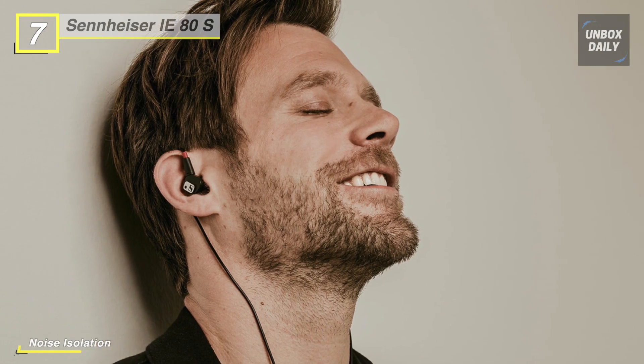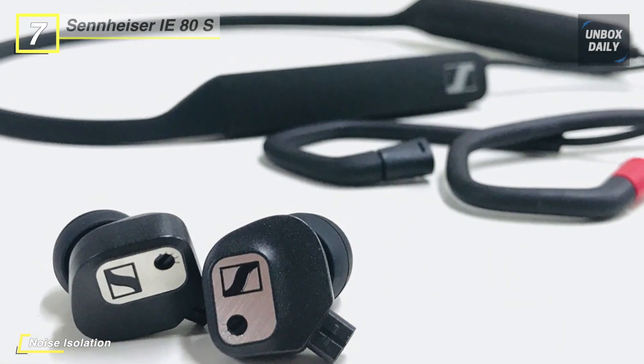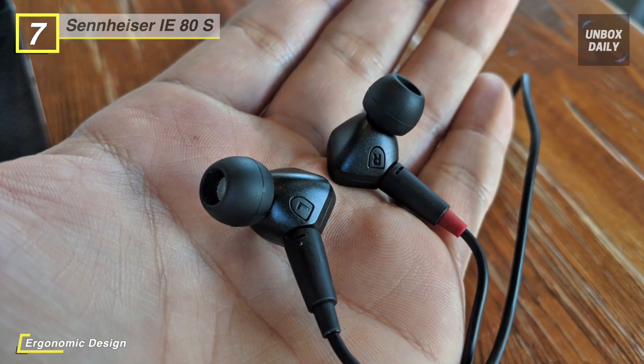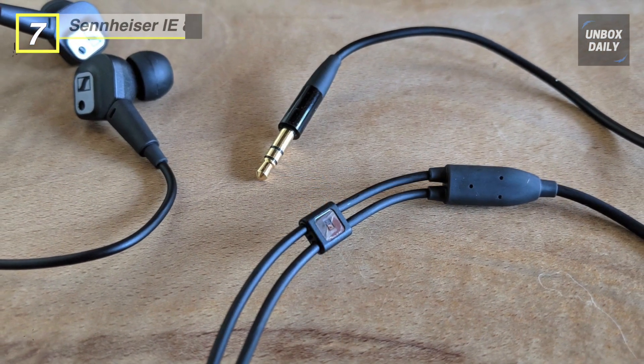Reducing ambient noise by as much as 26 decibels, this also improves bass response, allowing you to listen at lower volume levels without missing out on your music's detail. A detachable cable provides plenty of slack, connecting to the earphones using Sennheiser's proprietary 2-pin connection. The cable terminates in a 3.5mm stereo mini-plug to interface with most consumer analog media players.